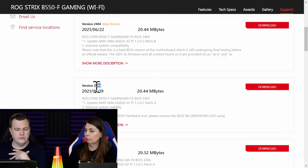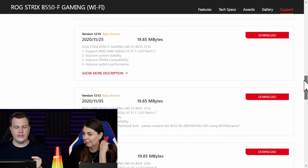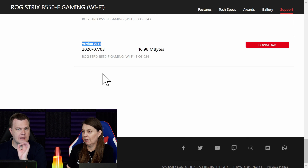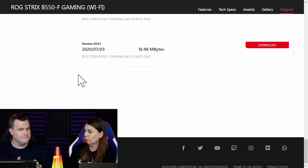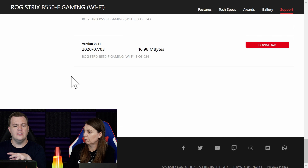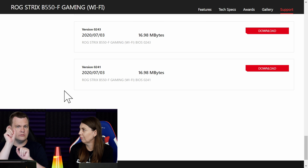I would go to version 2403, which is not marked as a beta. However, I would not jump straight from the launch BIOS. If we scroll all the way to the bottom, he is running version 0241. You can download all the intermediate BIOSes to the same USB flash drive — they'll have different names, with the version number in the filename, so it's easy to identify when selecting in the BIOS. Download them all, they're only 16 megabytes each. Make sure you extract them from the zip files and drop them in the root folder of your USB thumb drive.